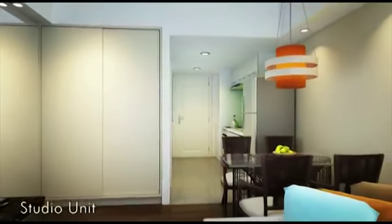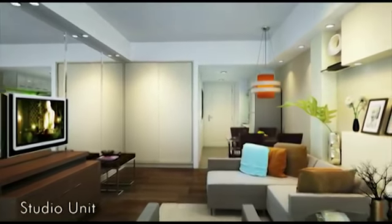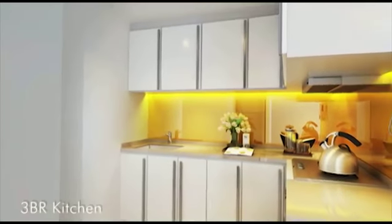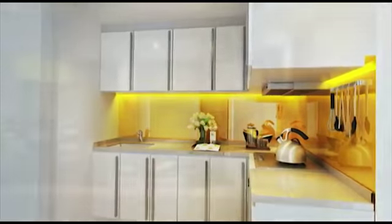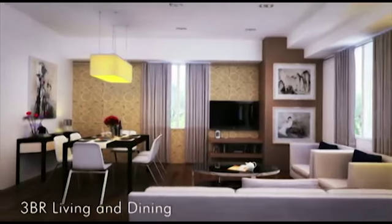Choose your future home. The Grove by Rockwell offers a range of units: studio, one bedroom, two bedrooms, and three bedrooms. Perfect for the emerging professionals, investors, newlyweds, and young families.